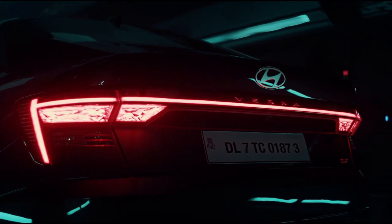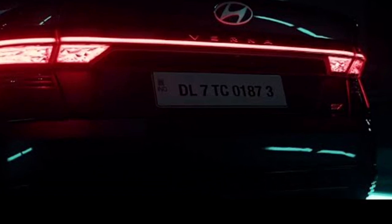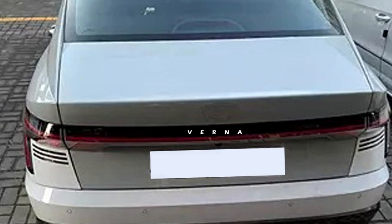The rear profile will get slick LED taillights connected with a full-width LED light bar, Verna chrome lettering on the boot lid, a rear stop lamp behind the windshield, rear fog lights and reflectors, a top-mounted shark fin antenna, an updated rear bumper with honeycomb patterns, and a rear licence plate.